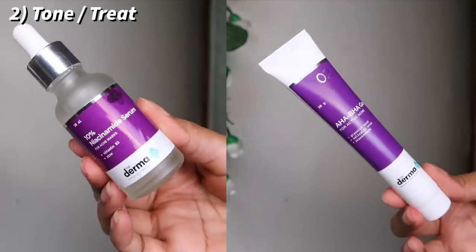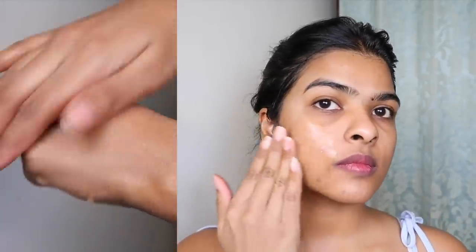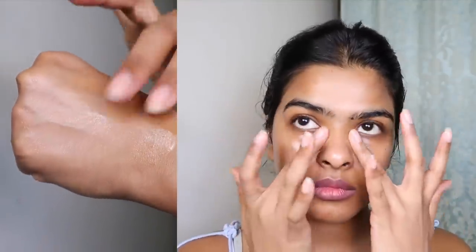This cleanser is great for people with sensitive skin. I like to use it in the daytime when I'm not wearing many products. Step 2 is treating or toning your face. I have two products for this — one I already had, and one I got after the skin assessment test. The AHA-BHA gel is one of my favorite products from The Derma Co. It exfoliates the skin, removes dead skin from your face, and contains 2% salicylic acid and glycolic acid as exfoliating agents, plus niacinamide for acne marks and scars.